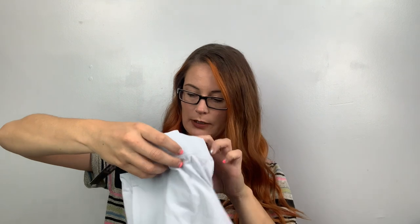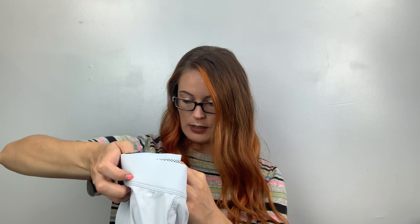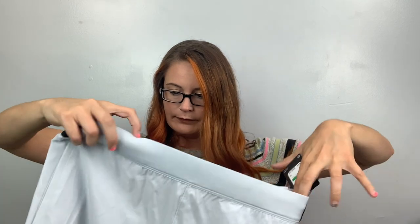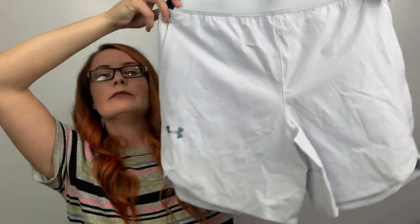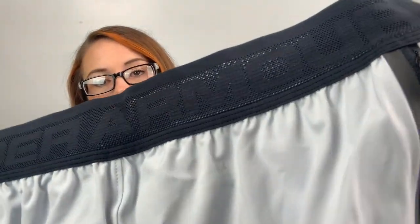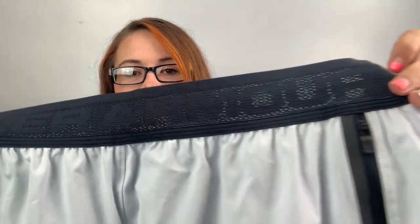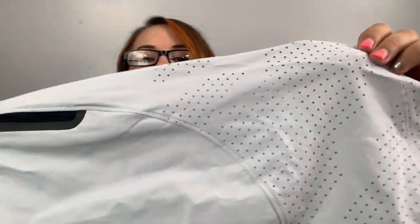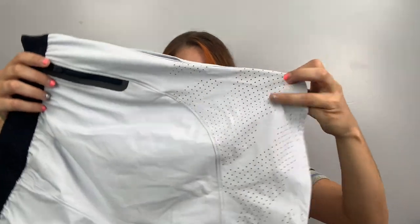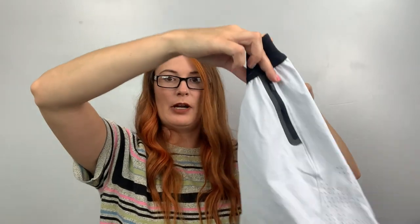Here's some more Under Armour — MSRP $60. These are the stretch woven shorts. They're a light gray and then they have an Under Armour spell-out. There's breathing holes here, so these will probably be good for running or something. There's a pocket on the back — probably for running.